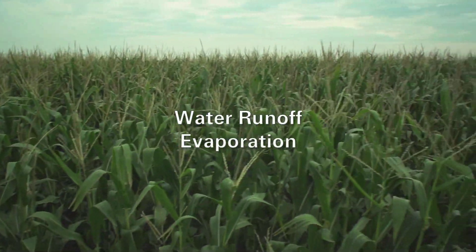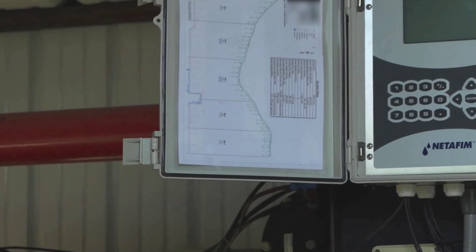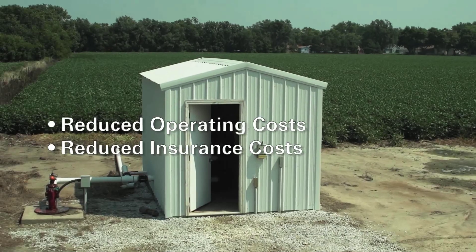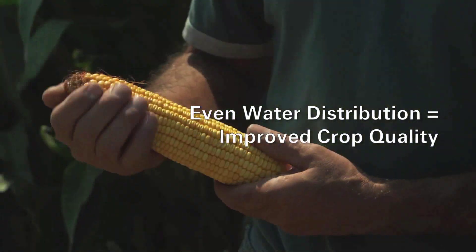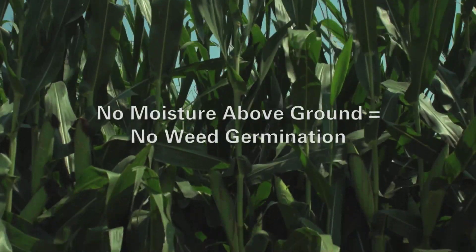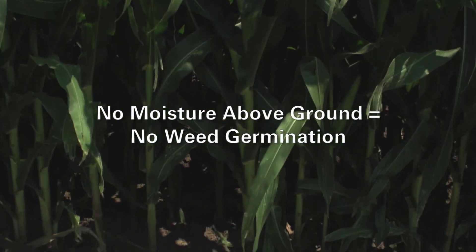Water runoff, evaporation, and deep percolation problems are solved with SDI, which subsequently reduces operating costs. SDI also has very little exposure to the weather, and therefore insurance costs are also reduced. The quality of your crops is better because you have a lot more even water distribution compared to pivots, where you're going to have variance, or gravity, where you have a huge variance from where your pipe is laid to the end of the field. If you're doing it properly, you don't have any moisture above ground, so if the ground stays dry on top, you're not going to get any weed germination.